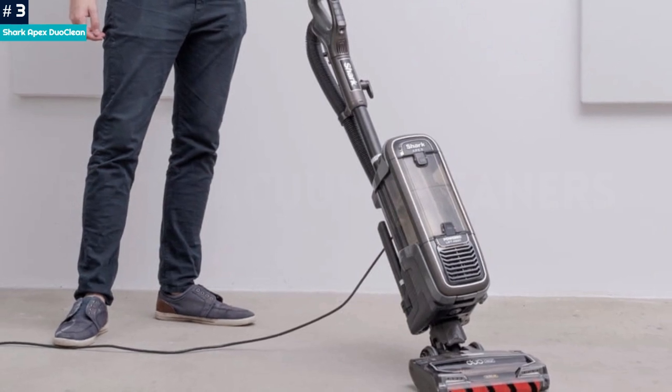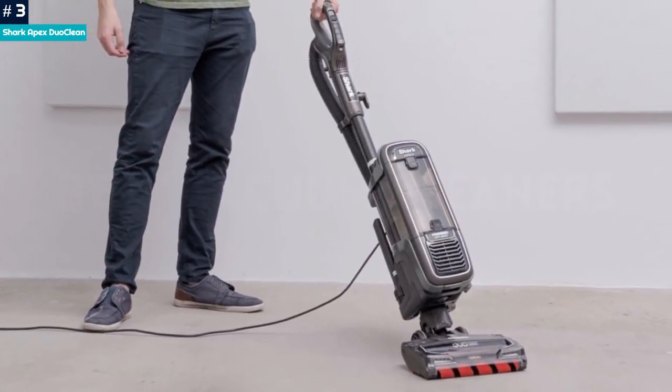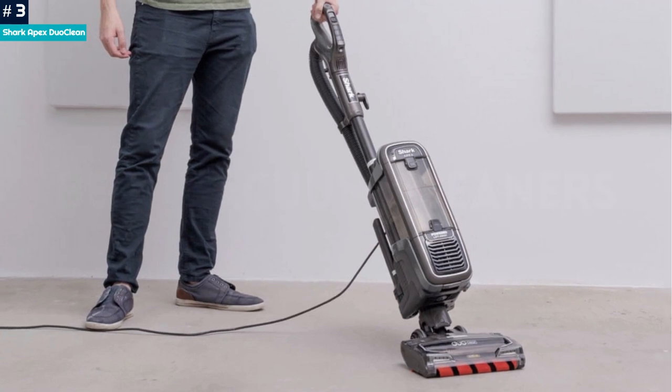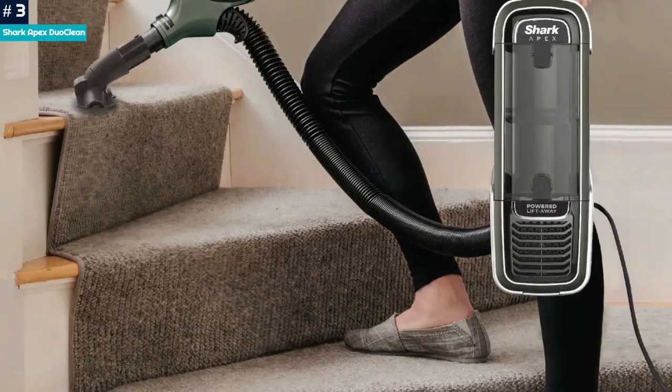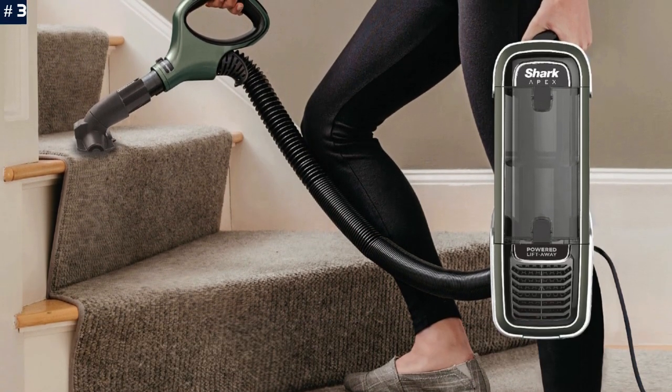In addition to receiving high marks for cleaning a variety of surfaces, the Apex Duo Clean earned excellent reviews for picking up pet hair without getting it trapped around the brush roll. Reviewers also praised the included motorized pet attachment for cleaning up cat hair on furniture.